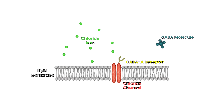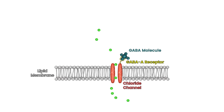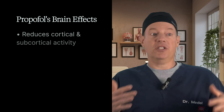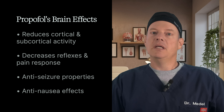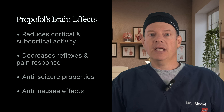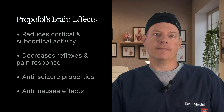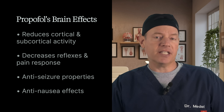Propofol makes that process more effective. So when GABA is around, propofol helps the receptor stay open longer, letting more chloride in and further dampening neuronal activity. That's why patients go unconscious — it's like turning down the volume on the brain. But propofol doesn't just affect consciousness. It also reduces cortical and subcortical brain activity, decreases reflexes, blunts the response to pain at high doses, and it even has some anti-seizure properties.